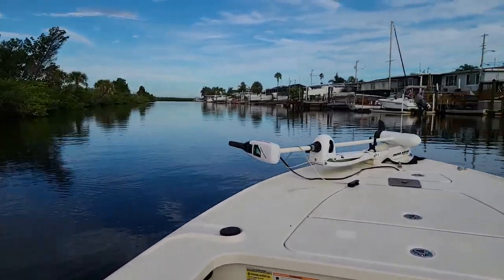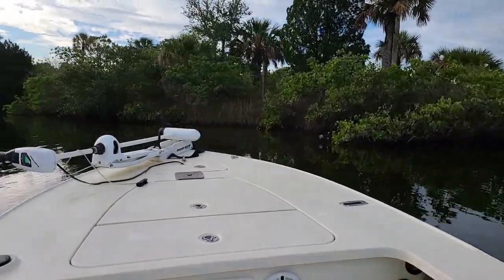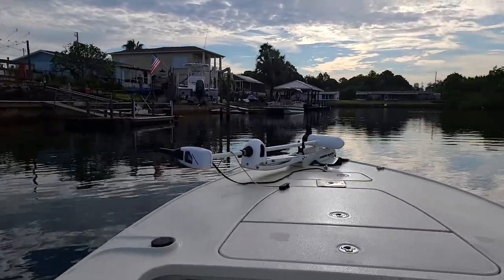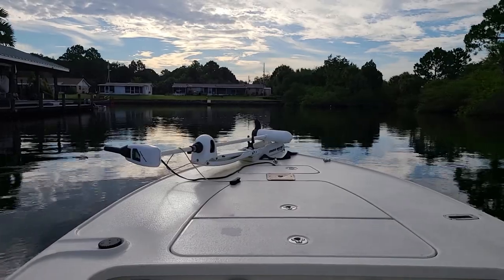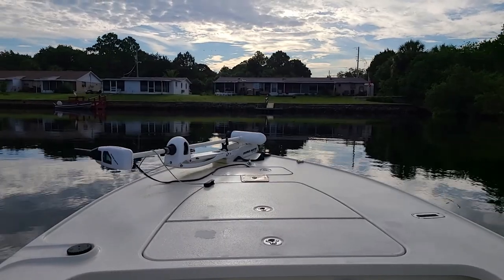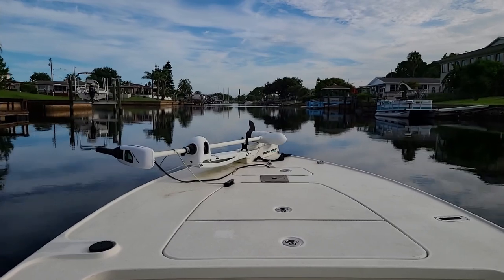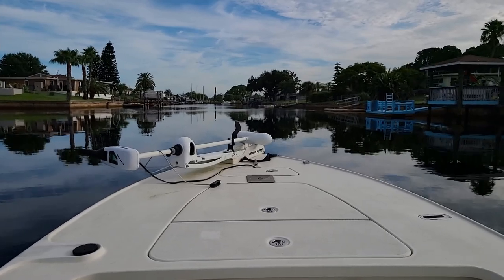You can hear a dog barking in the background there. Every time you hear me doing that little grind, that's me going from forward to reverse because I kept backing up and looking at the fish. Mostly snook was what I was seeing, but I did also see a lot of mullet and a few snapper.